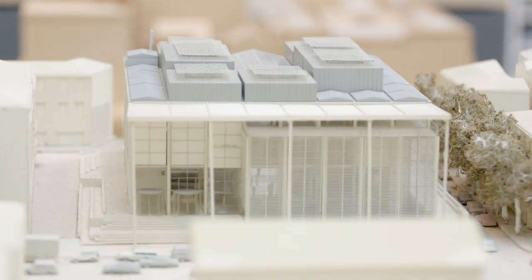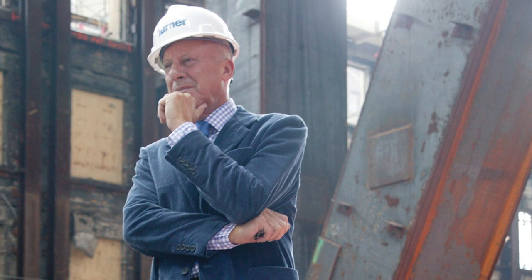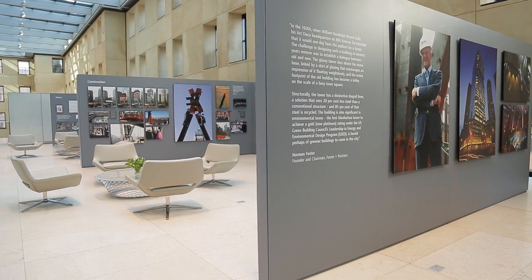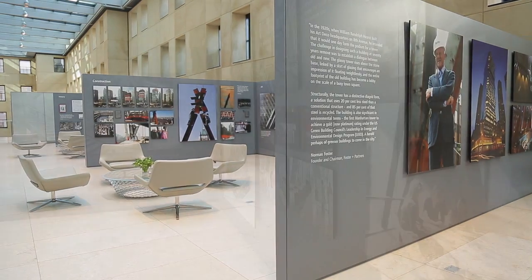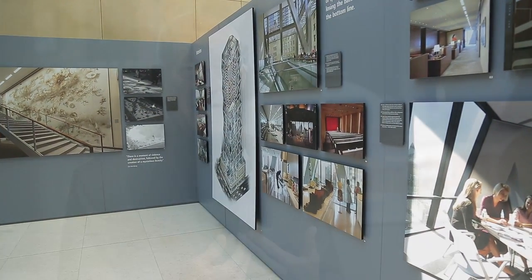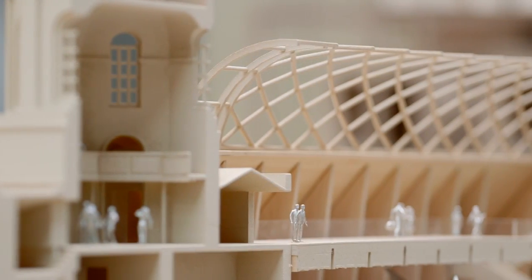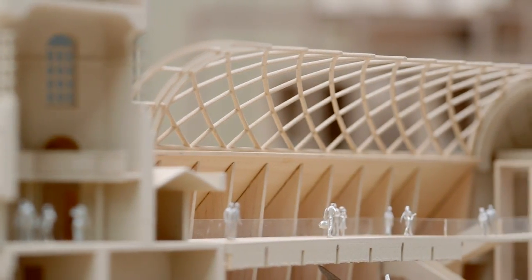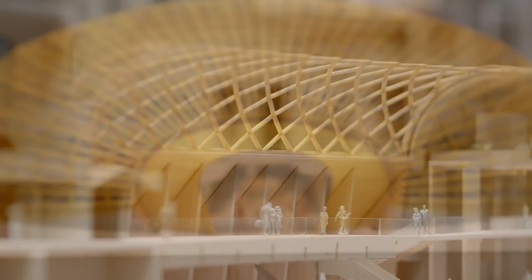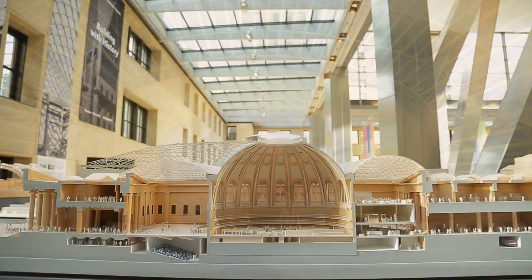As an architect you're immersed in what you're doing at the time, so perhaps an exhibition like this gives you pause to reflect. Because any project is a response to its site, the heritage of the site, and in a way a reminder that our environment is a continuum — a mixture of different periods, styles, and materials — and that gives a certain richness.